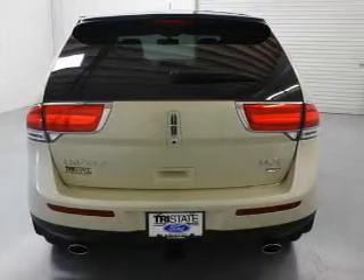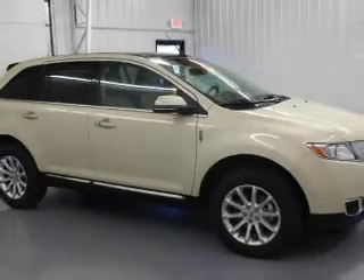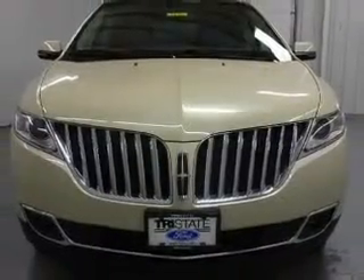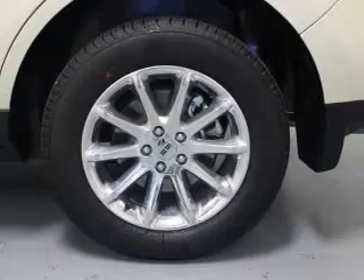The features include leather seats, heated seats, Bluetooth connectivity, Ford Sync voice activation, a satellite radio, digital audio input, remote start, steering wheel controls, memory seats, and auto-dimming mirrors.